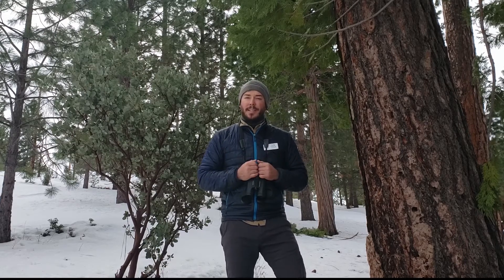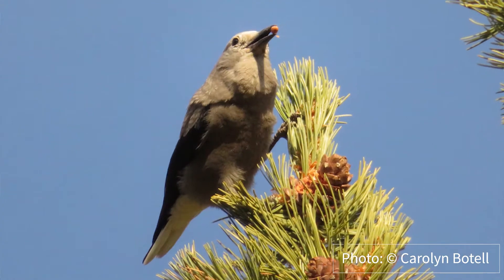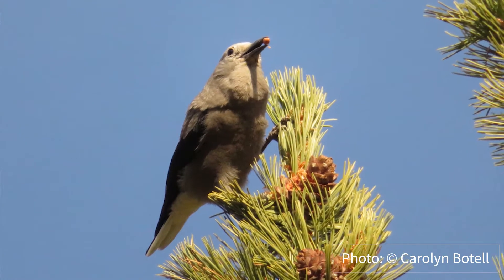What it does is it collects food all throughout the summer. Specifically, it collects seeds from our whitebark pine species here in the park. And it will disperse these seeds in caches throughout an area of several miles. It might cache 20 or 30,000 different areas to store seeds.